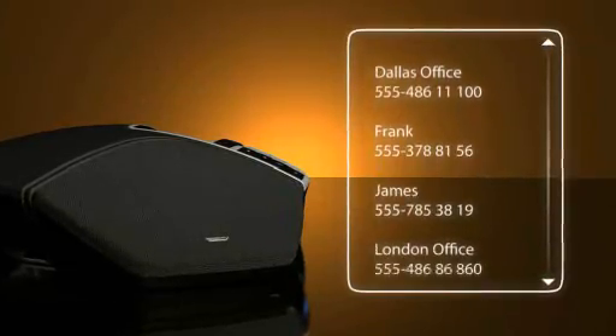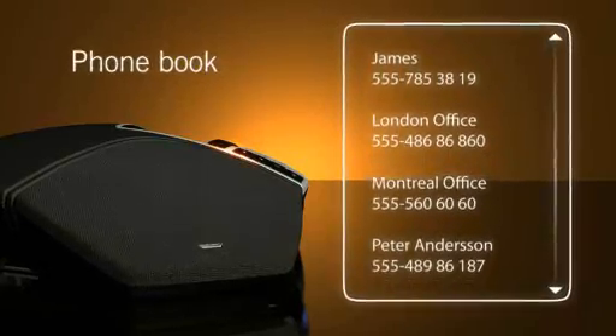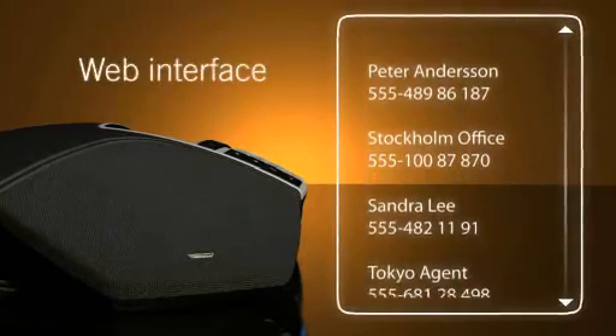The Conftel 300 IP makes phone conferencing easy. Create a personal user profile with your own contacts. The settings and phone book are easily configured via the web interface.